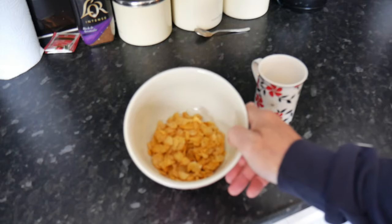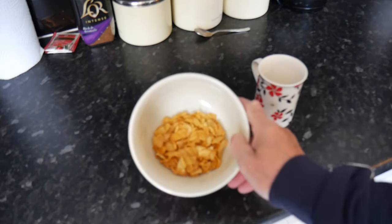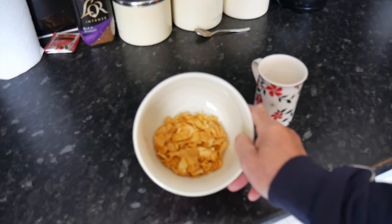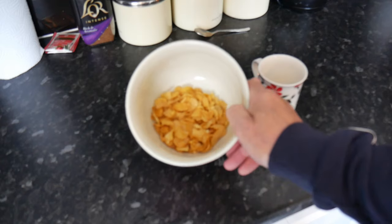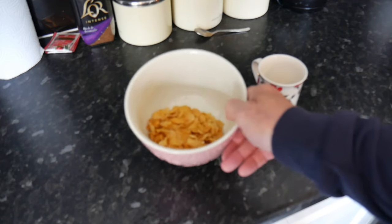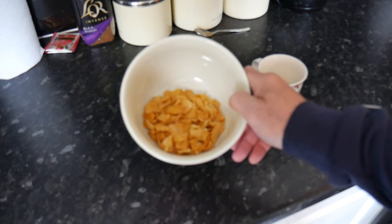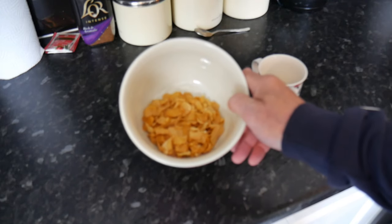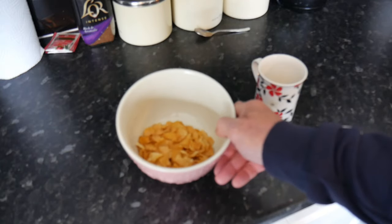That is the serving size. Now, who has a bowl of cereal that small? Even kids don't eat that little — that's ridiculous. You'd have at least three times that amount, so at 10 to 11 grams of sugar per serving, that's around 30 grams of sugar for one bowl of cereal — a hell of a lot.